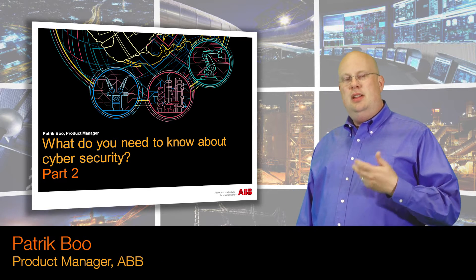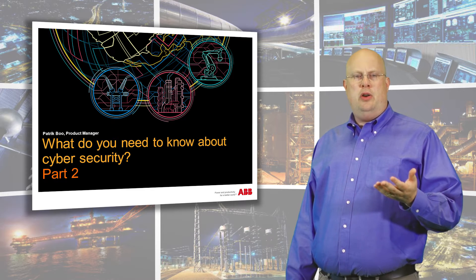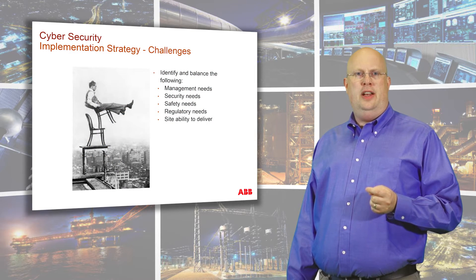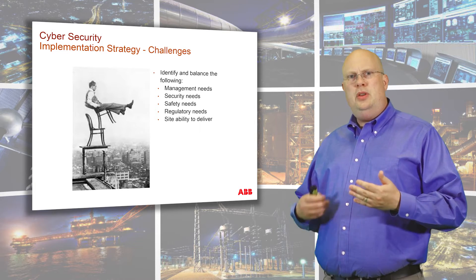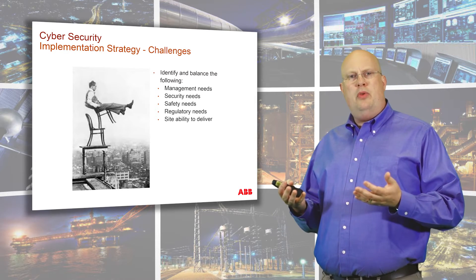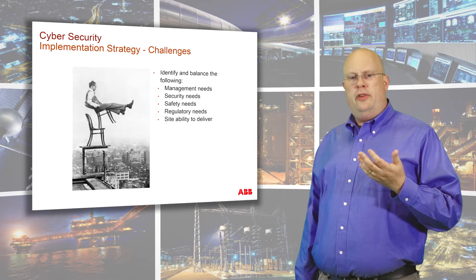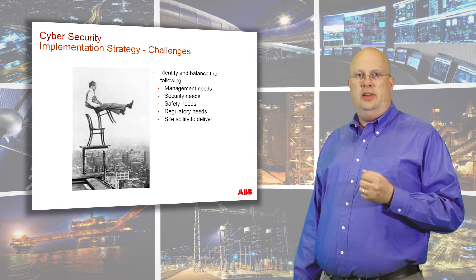Hi, it's Patrick Boo again. This is part two of the cybersecurity presentation, and if you haven't watched part one that covered the basic philosophy and methodologies of protecting a system, just find the link in the description under this video. The story and the slides are from one of our large customers that we co-presented this with at an event recently.